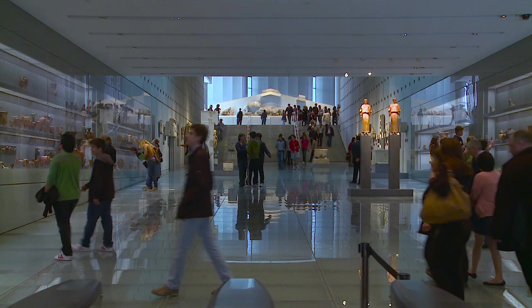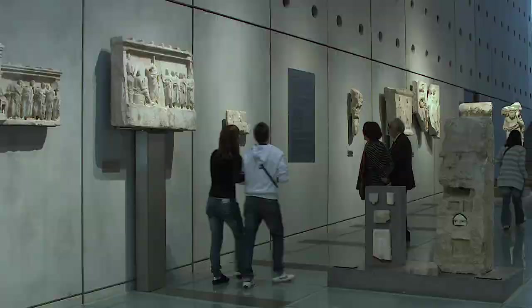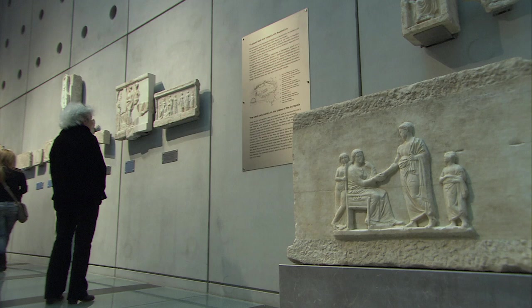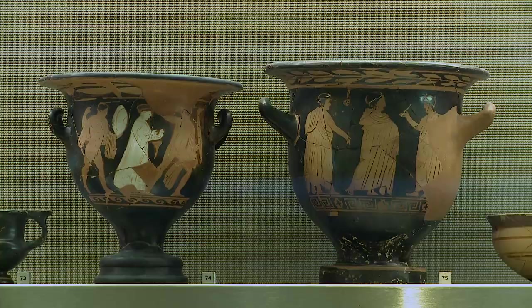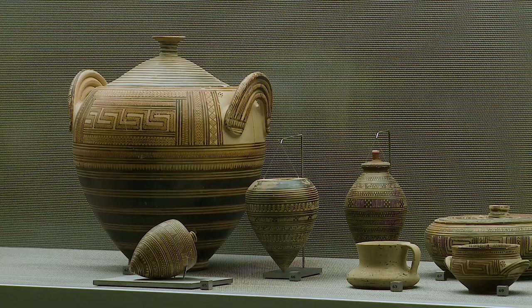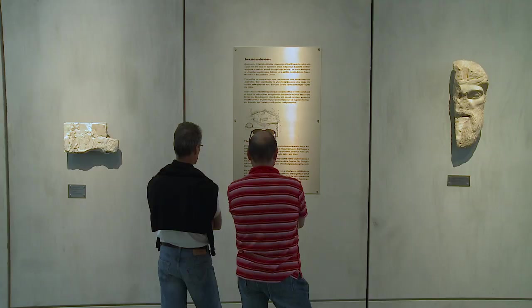Inside the museum, visitors begin their tour in the gallery of the slopes. Here are displayed the finds from the large and small sanctuaries established on the slopes of the rock of the Acropolis, as well as finds from the nearby settlement. In antiquity, these slopes were the intermediary zone between the city and its illustrious sanctuaries. The wealth of finds discovered here gives a detailed picture of both the public and private life of the city throughout antiquity.